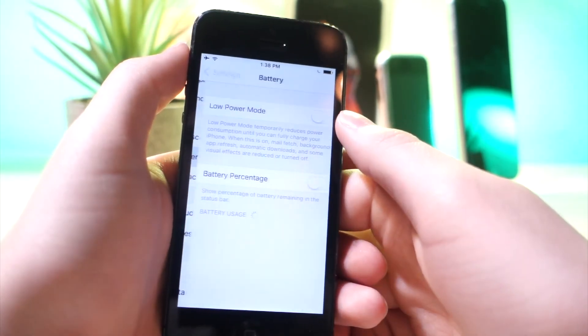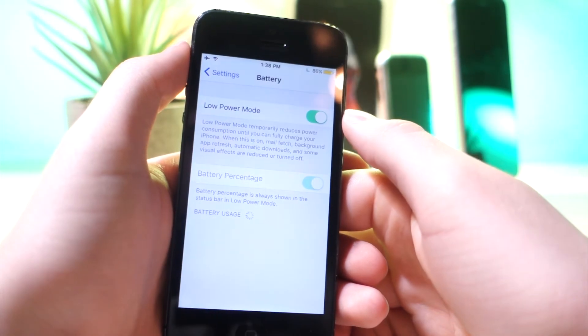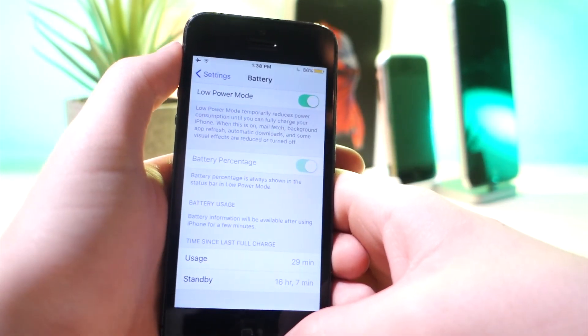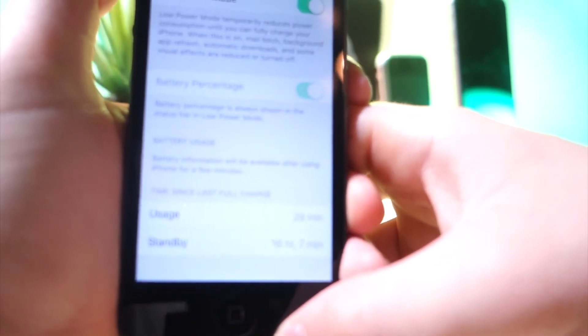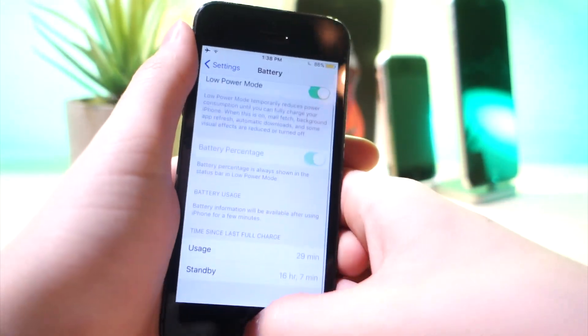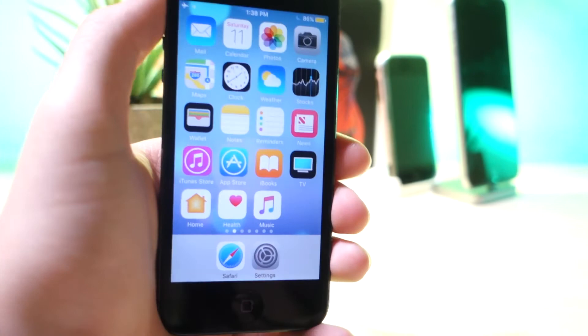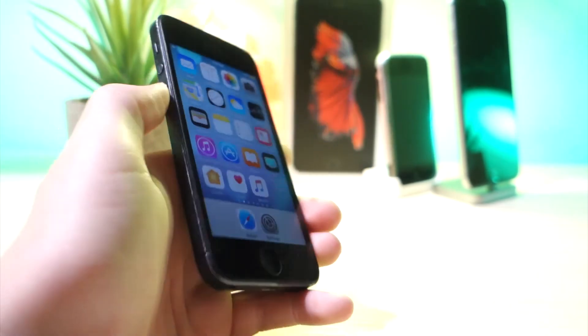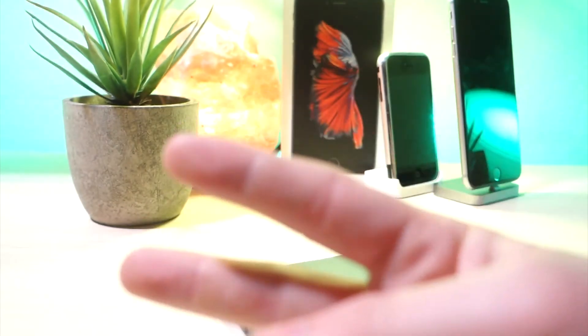And last but not least, turn on Low Power Mode — this will save so much battery. Also make sure you always have your battery percentage turned on so you can keep track of how much battery you're using and how much you have left. Anyway, that's going to be about it for today. I've got a bunch of really cool videos coming out so stay tuned, and as always, peace.